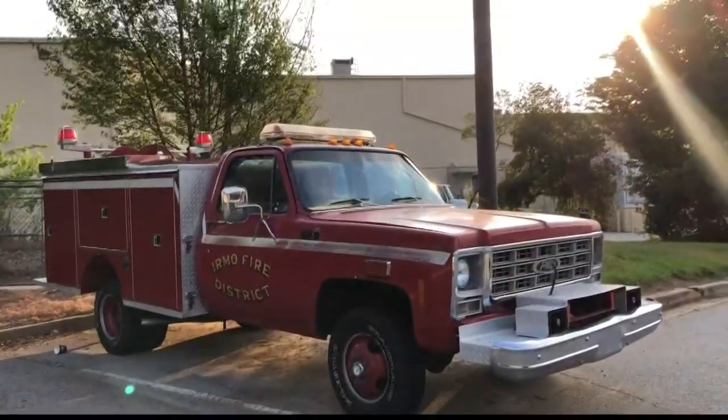He had several offers, much higher than we were willing to pay, but once we told him the story behind the truck, he decided it needed to come back home.